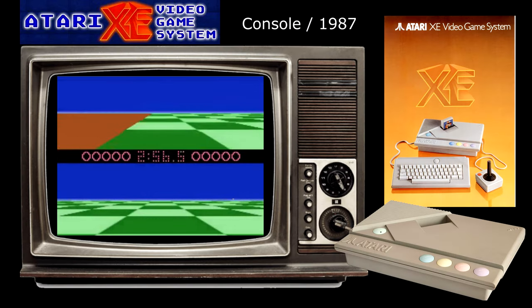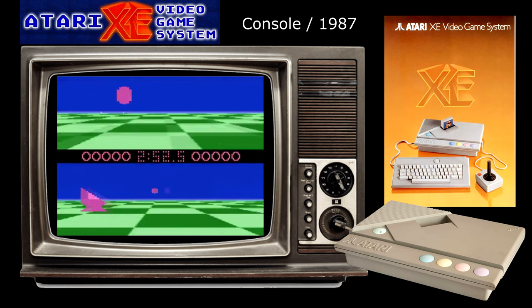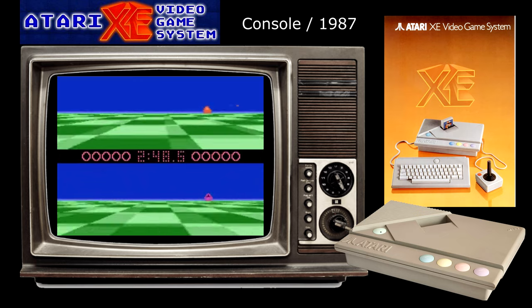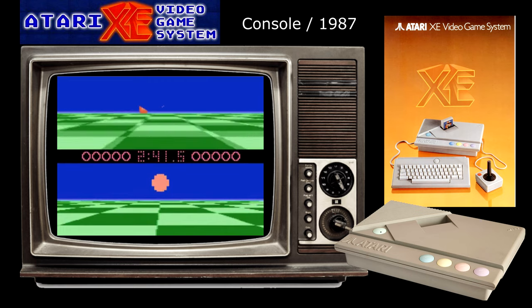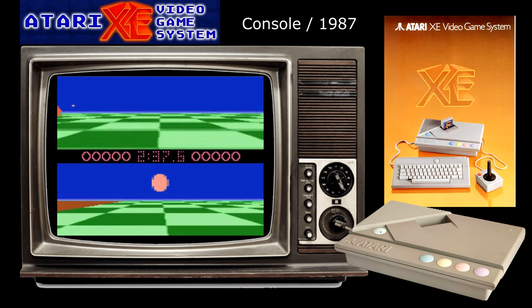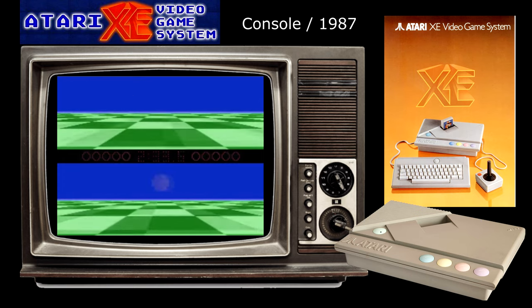Now I know what you're probably thinking — surely the XE game system doesn't even have 10 exclusives, right? Well yes, technically you are correct, so to cover this console I got a bit creative with the criteria. I'm sure that everyone watching this is more than aware that the XE game system is just a small part of the best-selling Atari 8-bit computer range. If you don't and want to find out more about this quirky hybrid system then I suggest watching the amazing facts video I did on the XEGS a few weeks back, link in the top corner as always.